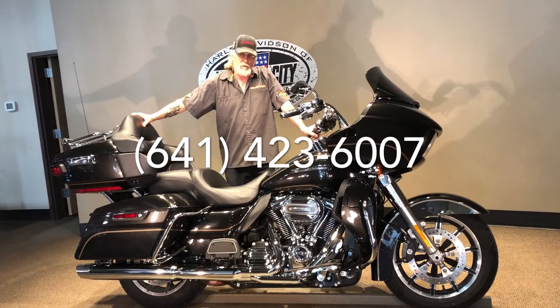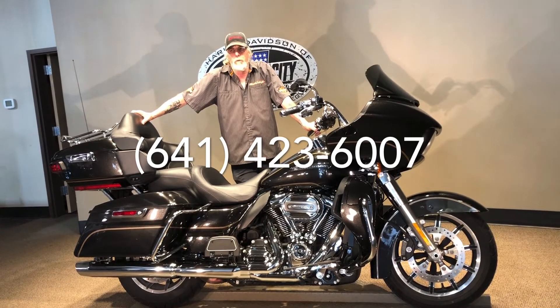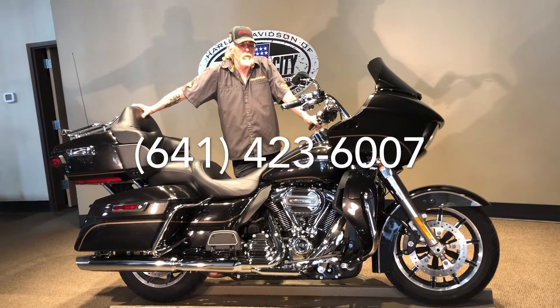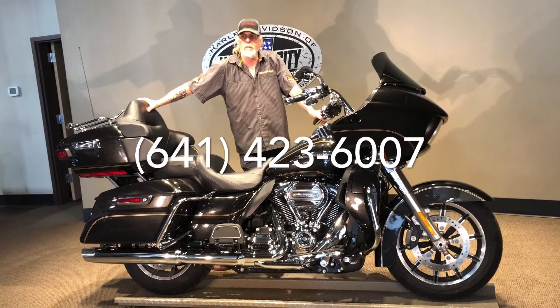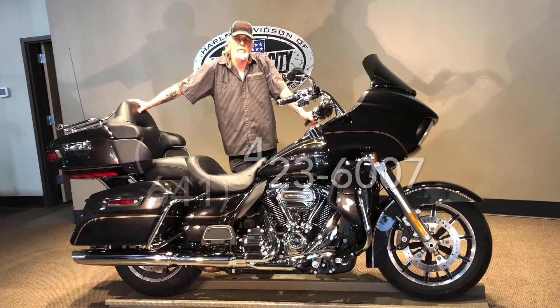Stop on down to Harley Air and check it out — this and many others. Or you can see them on our website at www.HarleyMC.com. We do have shipping and financing available, although the shipping is in the United States only. Give us a call at 641-423-6007. Thanks for watching.